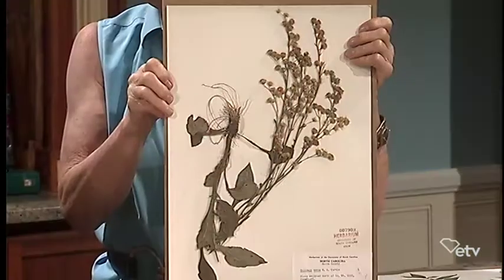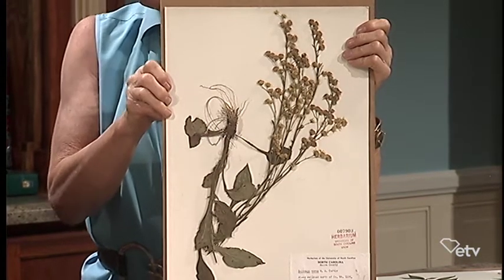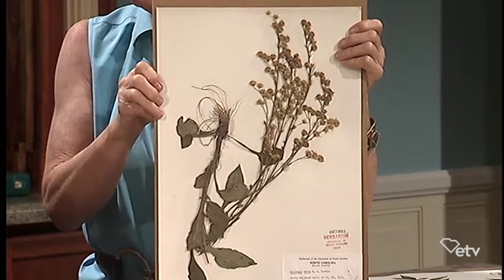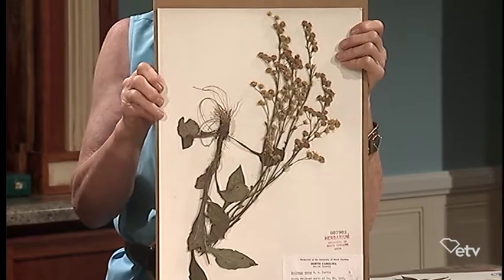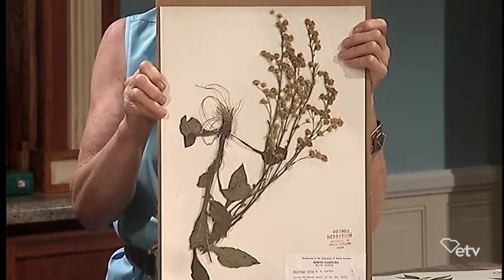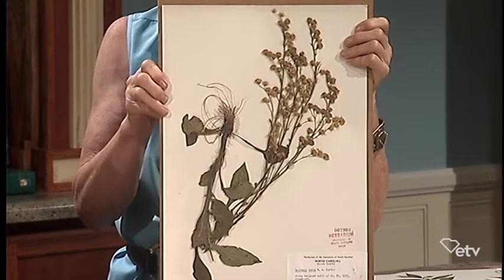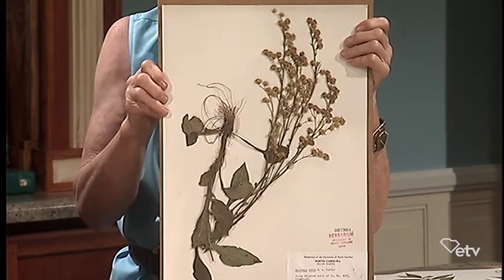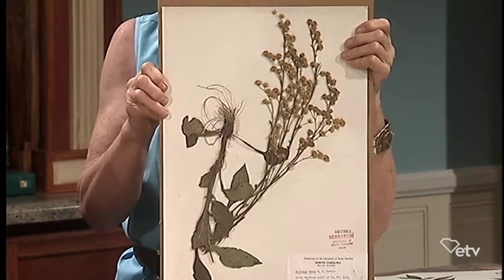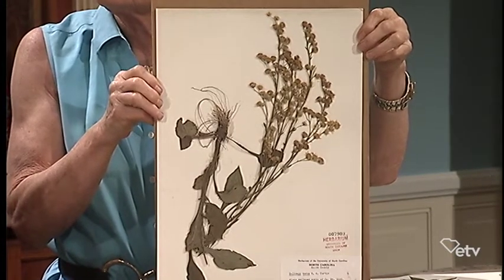Here's another. This one is a very oddball sort of goldenrod. It's uncommon in the southeast and it blooms in the spring. That is strange, because most of them we think of as really harbingers of fall, starting now in early autumn. But this one actually starts blooming sometimes in early May. So it's a little bit strange, and in our state this one is actually kind of rare.